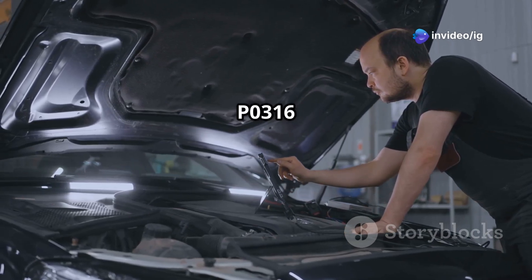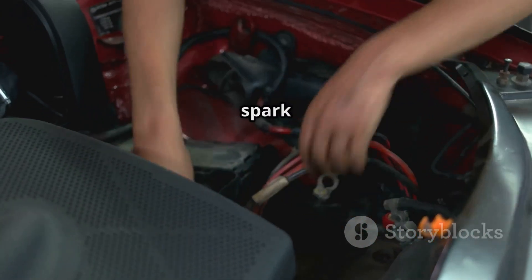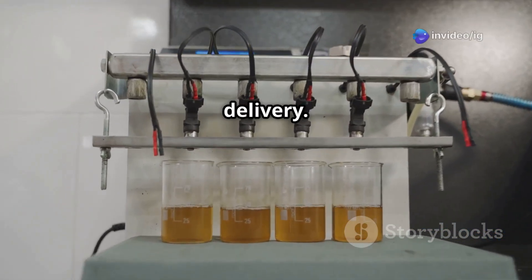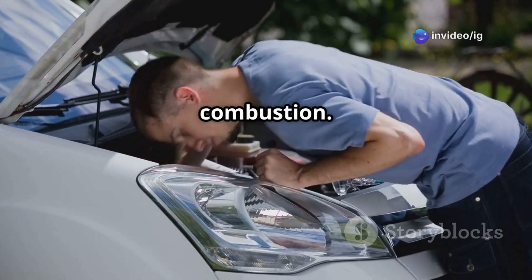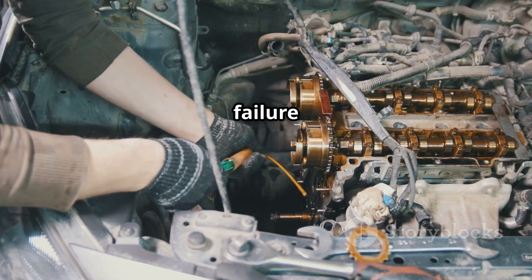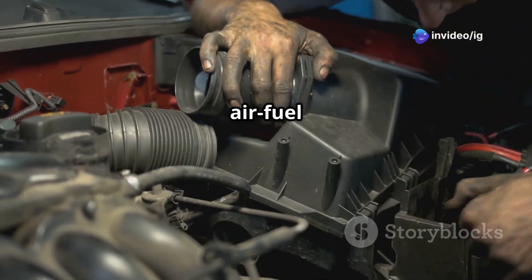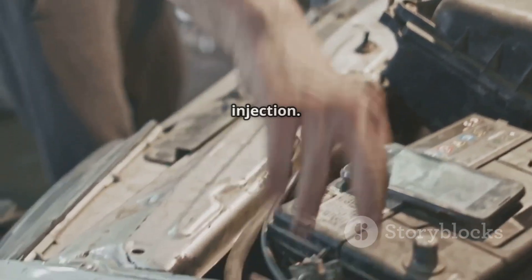Common causes of P0316: 1. Bad spark plugs or ignition coils — weak spark causes misfires on startup. 2. Fuel injector problems — clogged or leaking injectors lead to poor fuel delivery. 3. Weak fuel pump or pressure regulator — low fuel pressure affects startup combustion. 4. Crankshaft or camshaft position sensor failure — incorrect timing causes misfires. 5. Vacuum leaks — leaks in the intake manifold or hoses cause air-fuel imbalances. 6. Dirty or faulty MAF sensor — incorrect air readings affect fuel injection.